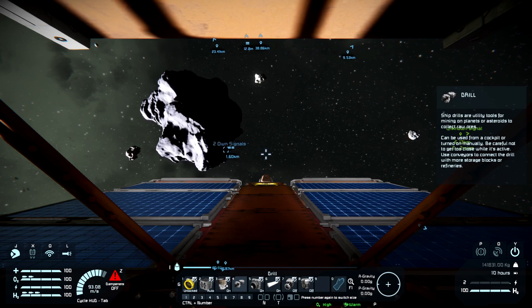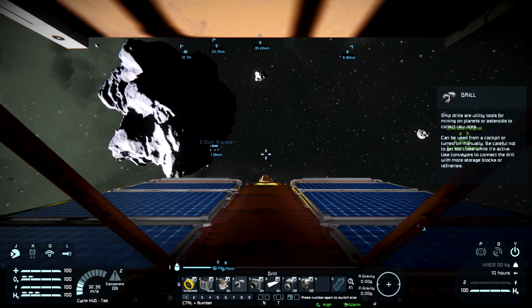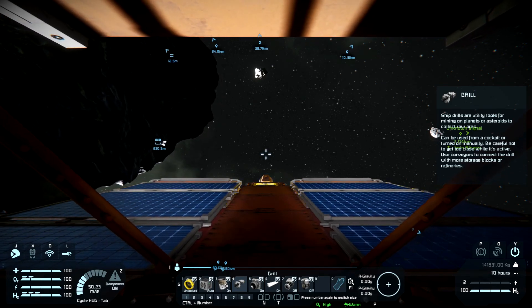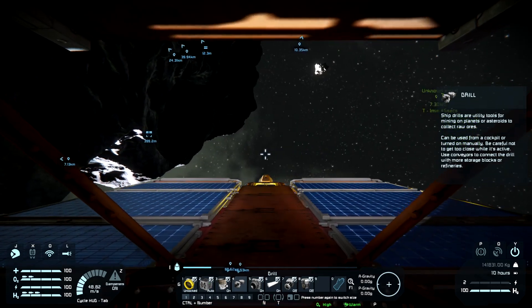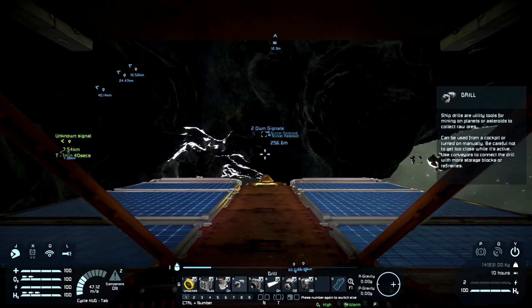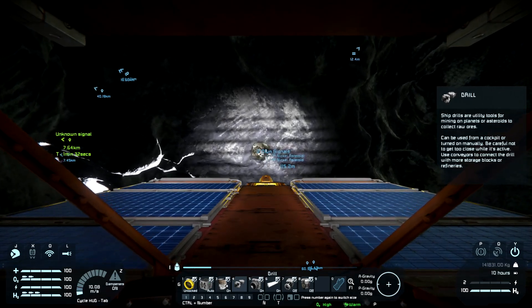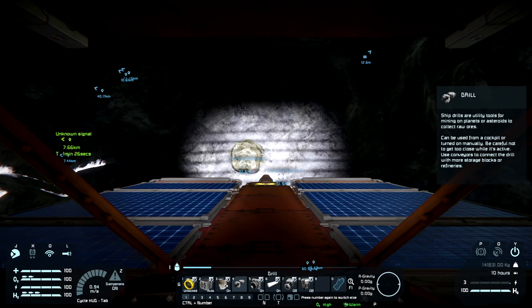Oh God, is this the nickel asteroid that we flew up to before and I couldn't find the nickel on it because I didn't mark it specifically as to where it was? I'm not sure, could be. I think we're okay, actually — I think it's right here. There it is, I see it! Looks like I came out here with my hand drill to get to this. Some tight quarters right here.